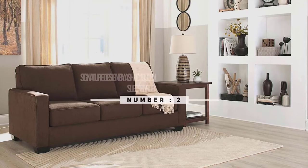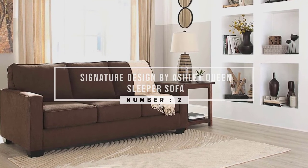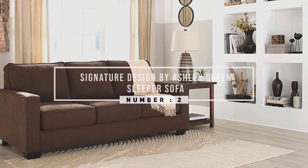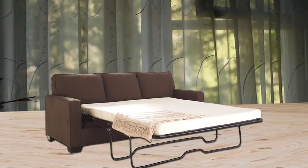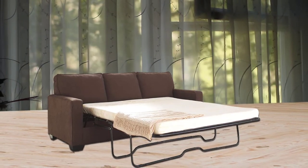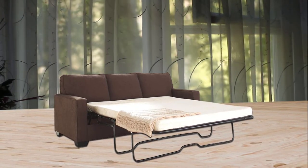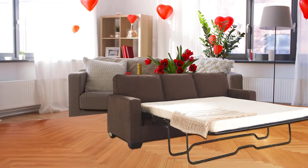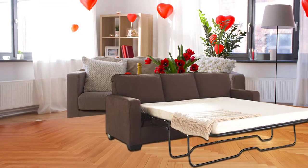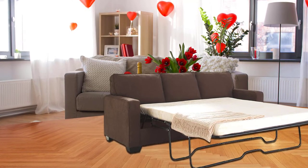Number two: Signature Design by Ashley queen sleeper sofa. Hosting overnight guests wouldn't be a second thought if you had the Zeb contemporary style queen sofa sleeper. Large enough for a loft or living room, it's upholstered with a polyester blend material. The cushions are firm but they can't be flipped around, which is important if you anticipate heavy use of the sofa. You can choose from three different colors.